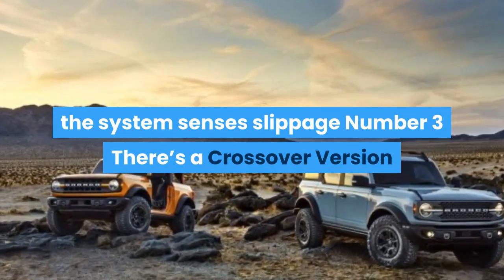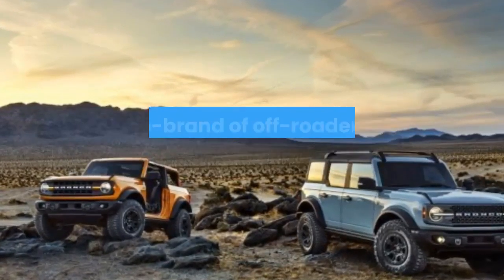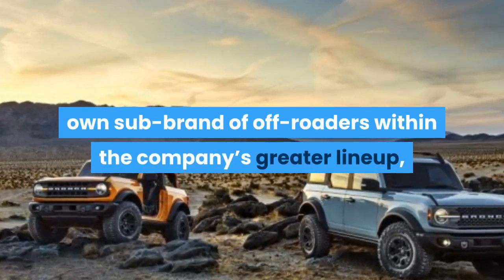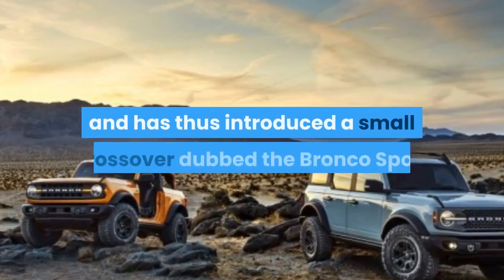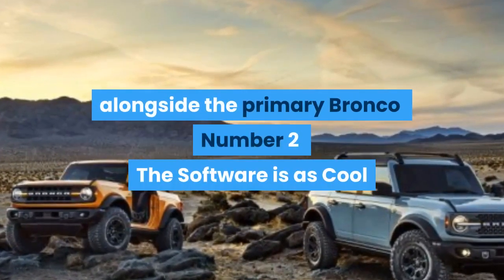Number 3: There's a Crossover Version. Ford seems to be setting up the Bronco nameplate to become its own sub-brand of off-roaders within the company's greater lineup, and has thus introduced a small crossover dubbed the Bronco Sport alongside the primary Bronco.